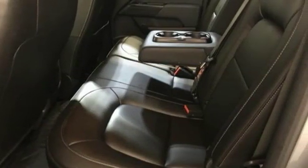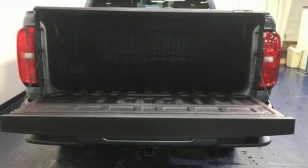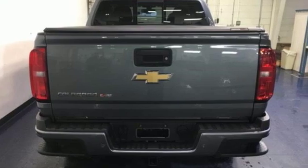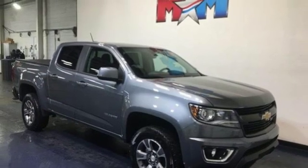Edmunds.com reports it has the size, the features, and the looks necessary to become the dominant truck in the compact class. Just don't mistake it for a midsize. Performance, value, durability — Chevy. Hurry in today for a test drive.